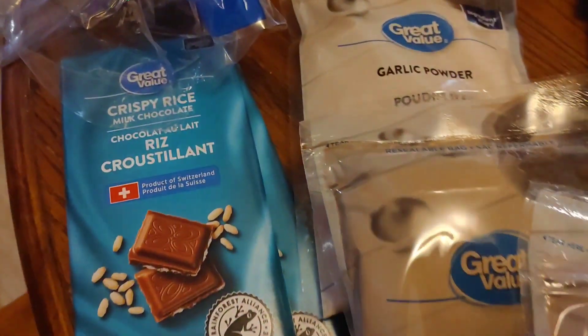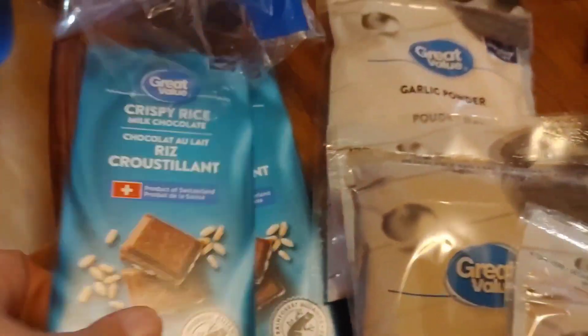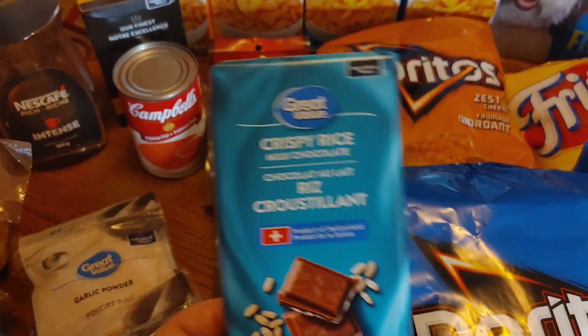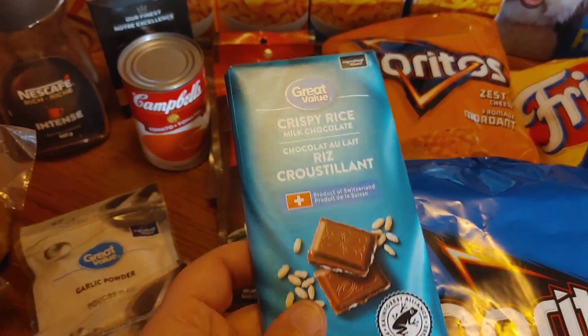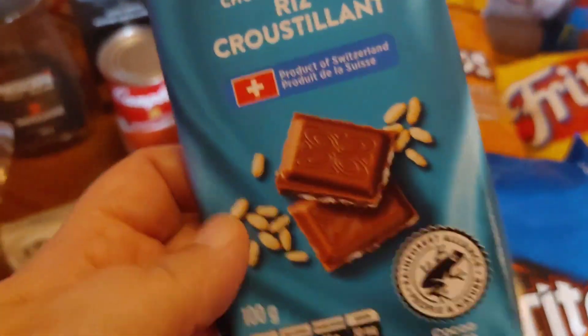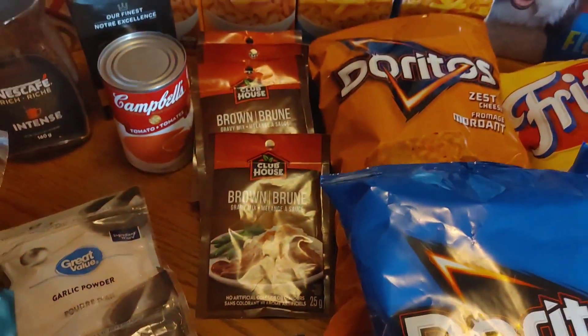And then a little bit of a treat — a couple of Great Value Rice Krispie bars. These are kind of like my favorite right now. They're kind of like a Crunch bar — the chocolate with the Rice Krispies in them, you can see that. So a little bit of a treat.